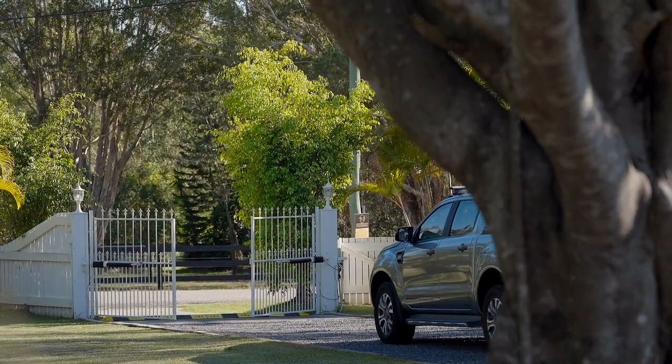To arrange a viewing, please contact myself, Sophie Kearney, or any other team member today to secure your piece of paradise.